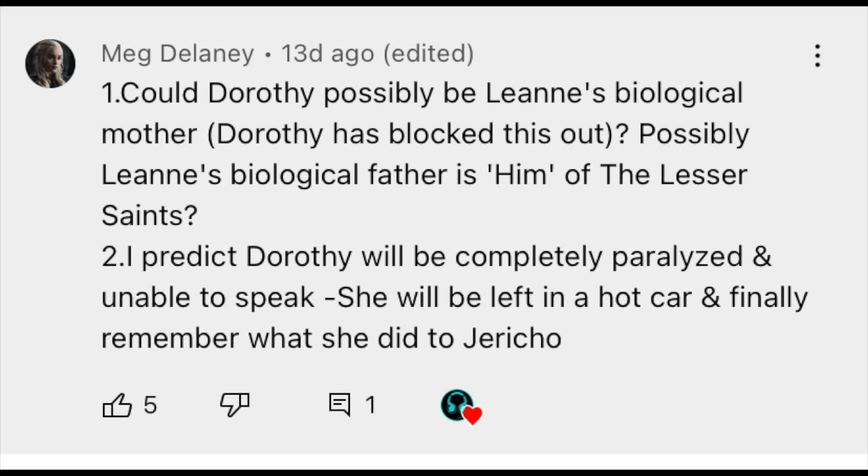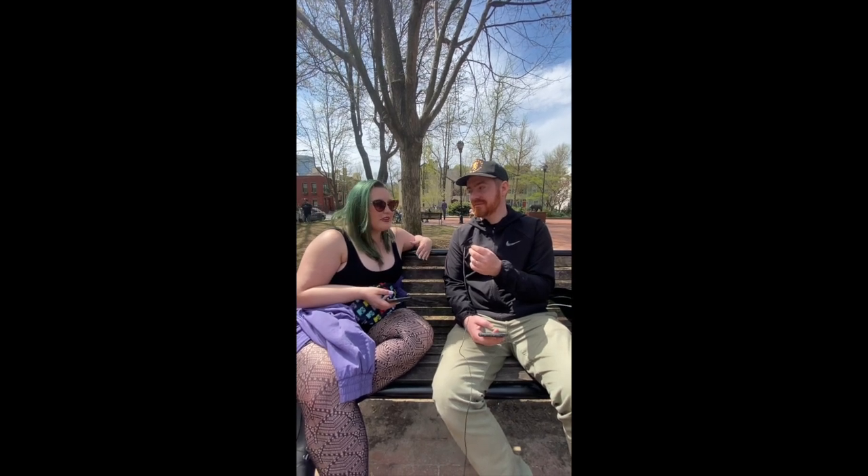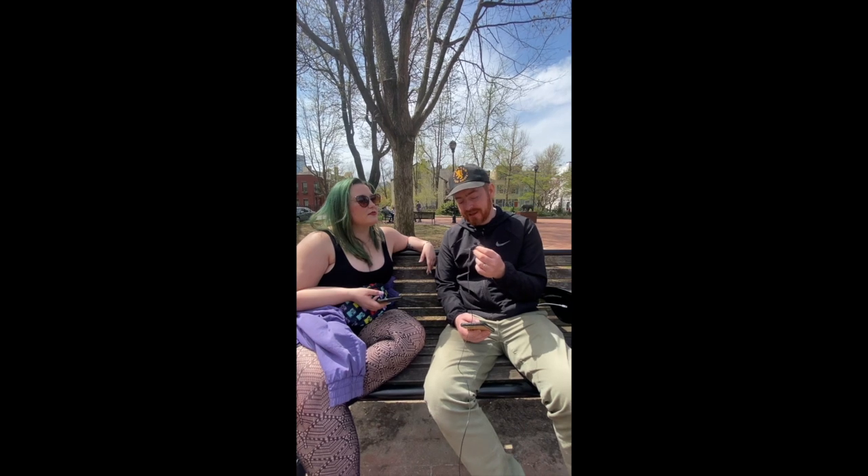Meg Delaney asks: could Dorothy possibly be Leanne's biological mother — having blocked this out — and could Leanne's biological father be Him of the Lesser Saints, the hook man? I predict Dorothy will be completely paralyzed and unable to speak, left in a hot car — remember what she did to Jericho. Who's going to leave her in a hot car? Leanne. That's the main reason I hope Dorothy is not dead, because we need to see that resolution.